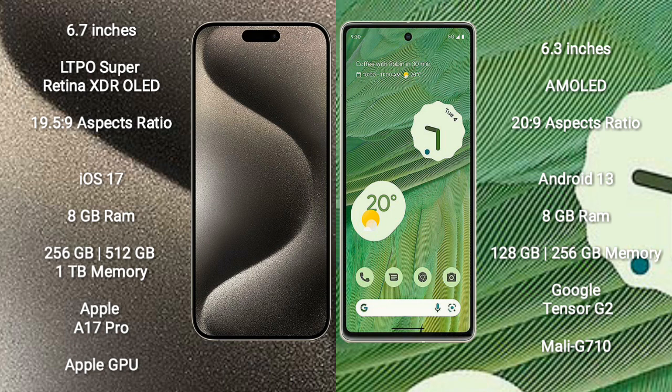iPhone 15 Pro Max comes with 8GB RAM and 256GB, 512GB, and 1TB internal storage options. It features the Apple A17 Pro processor and Apple GPU.